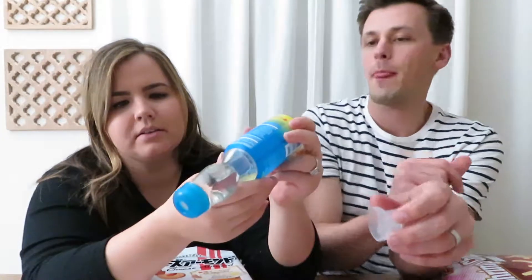Now opening the Ramune — it's a glass bottle with a marble in the cap. You use this little tool and push the marble in, and then it stays in a little groove area when you drink so it doesn't fall out. We're not sure of the exact purpose beyond looking cool, but maybe it stops spills.